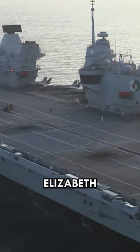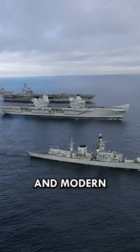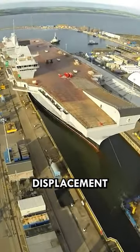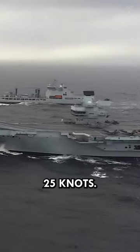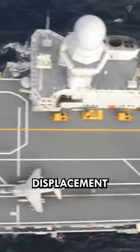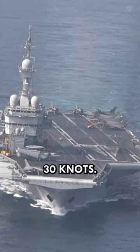Both the HMS Queen Elizabeth and the Charles de Gaulle aircraft carriers are powerful and modern ships. Queen Elizabeth has a displacement of about 65,000 tons and a top speed of around 25 knots, while the Charles de Gaulle has a displacement of around 42,000 tons and a top speed of around 30 knots.